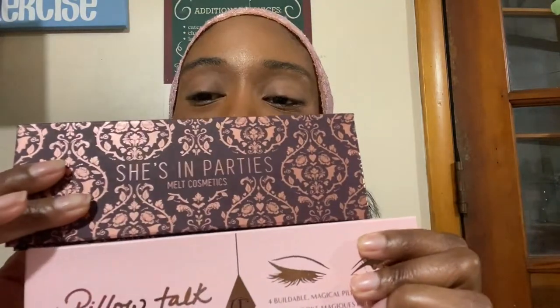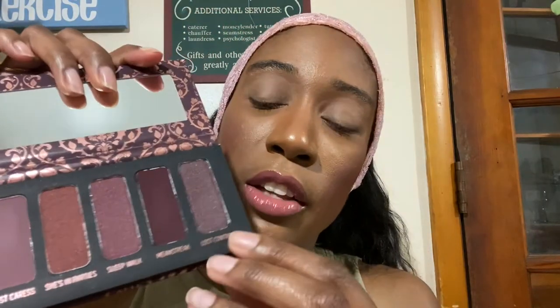We're gonna do a palette mashup with Pillow Talk and She's in Parties. I like this purpley shade in here so I'm gonna do something with that, and I might use a couple of the shimmers in the front. I'm thinking maybe we could do a reddish type of tone thing where I use this one and this one and then some of the tones in this palette too. Let me open it up so y'all can see.